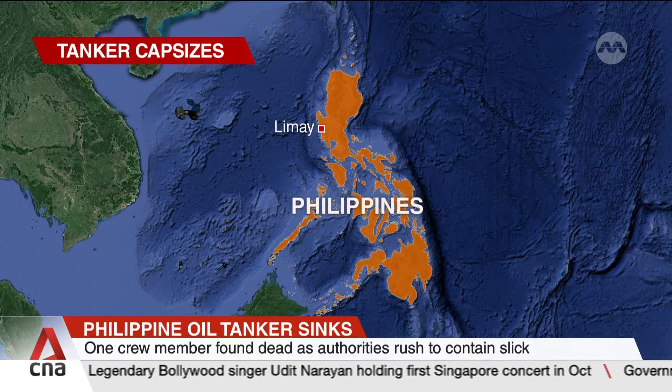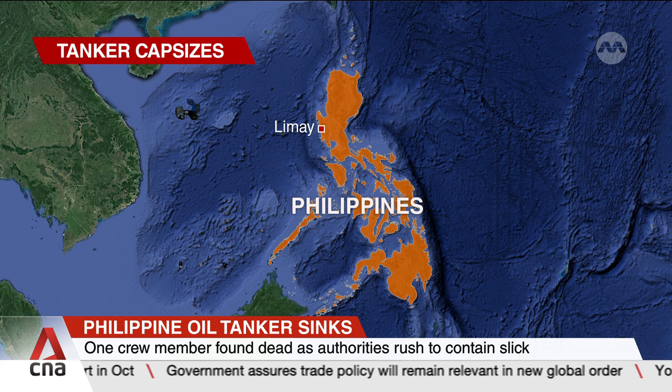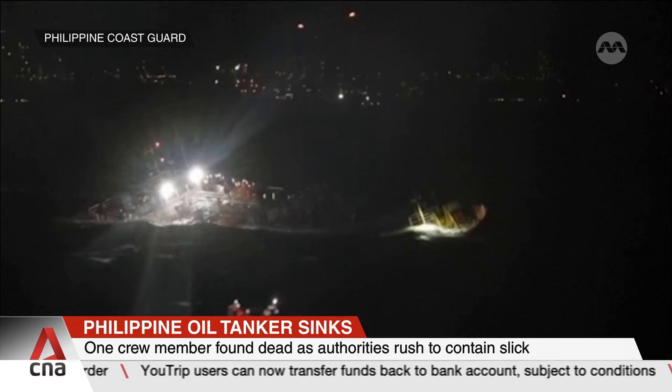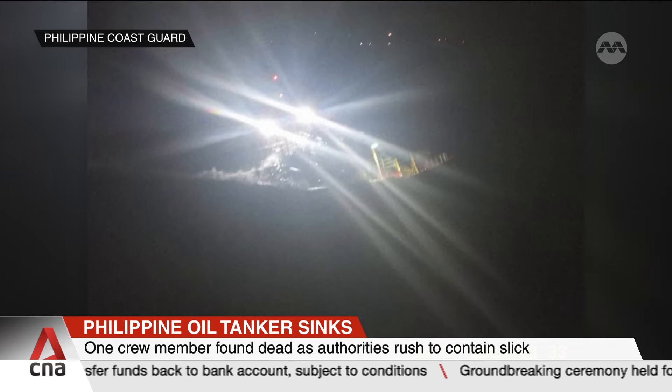The MT Terra Nova was heading for the central city of Iloilo when it hit heavy rain and capsized off the coastal town of Limay in Bataan province at around midnight. Of the 17 people on board, 16 have been rescued. The body of the missing crew member was found in the afternoon after rescuers spent hours searching rough seas.